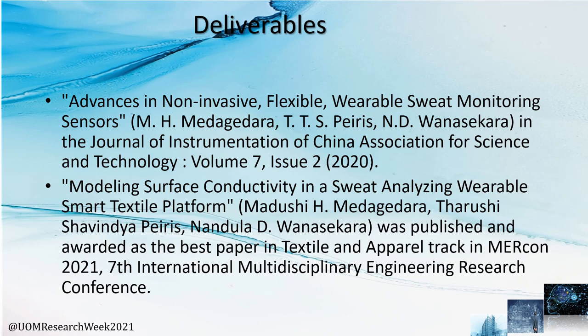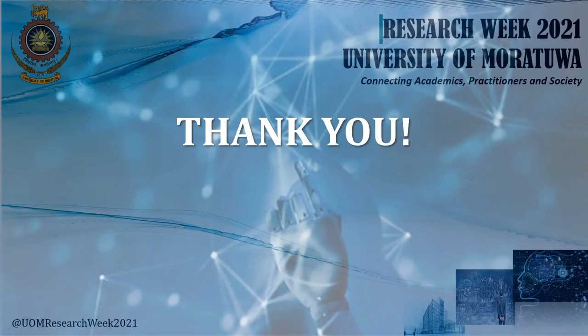Our work was presented in the following journal and conference papers. Thank you.